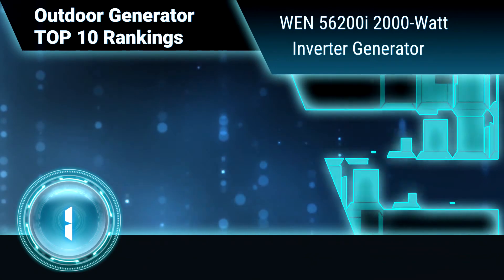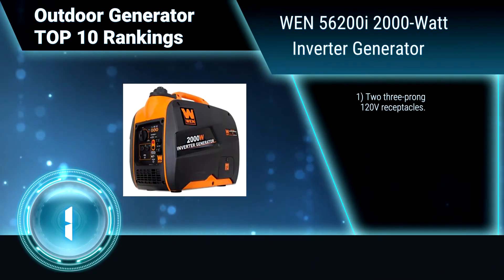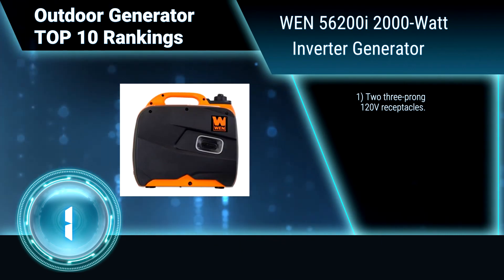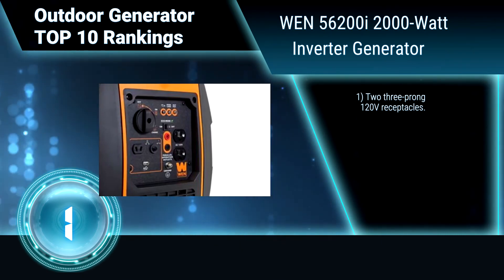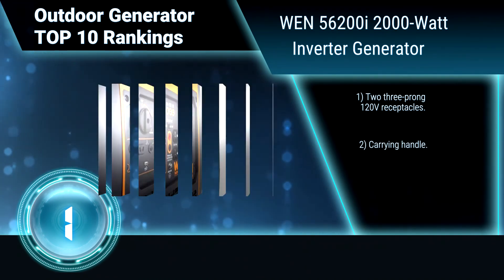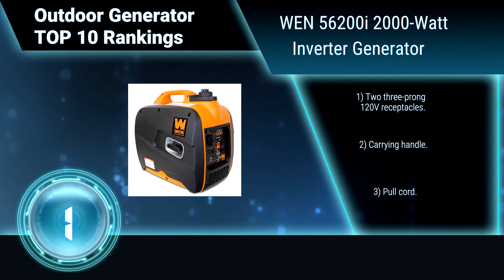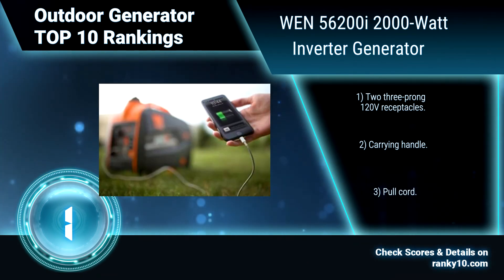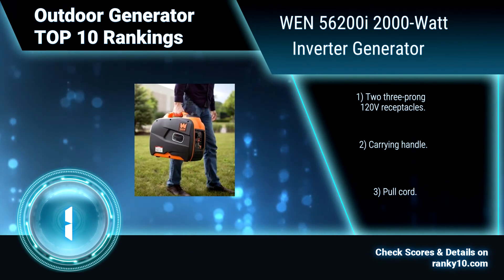Finally, Ranking Number 1: WEN 56200I 2000W Inverter Generator. Designed to mirror a pure sine wave, this generator limits total harmonic distortion to under 0.3% at no load and under 1.2% at full load, making it safe enough to run vulnerable electronics. Features include two 3-prong 120V receptacles, a carrying handle, and a pull cord.